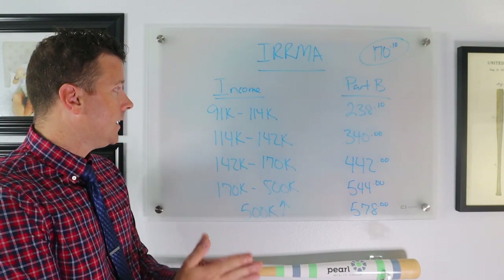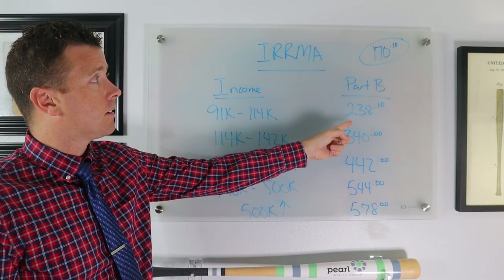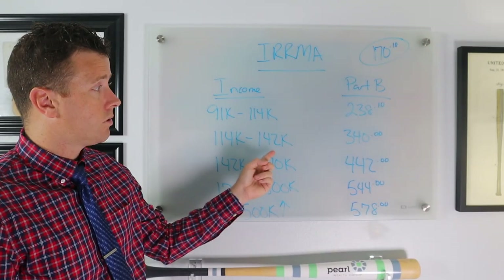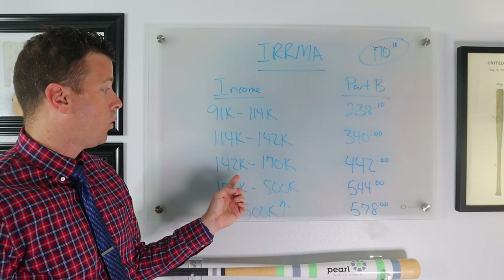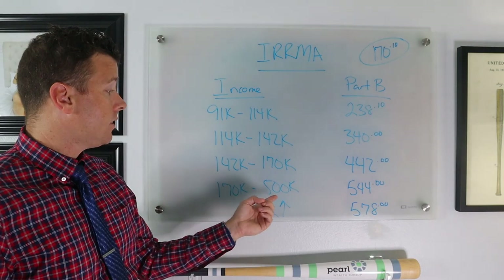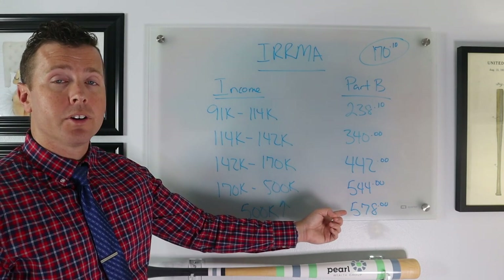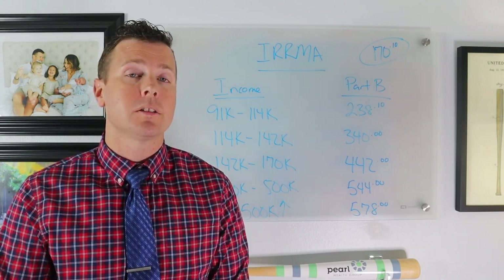If your income is between $91,000 and $114,000, your Part B premium goes to $238 per month. From $114,000 to $142,000, it goes to $340 — double the base $170. Between $142,000 and $170,000, it goes to $442. Between $170,000 and $500,000, it goes to $544. Above $500,000, your Part B premium is $578. Normally this lasts 12 months until you file your next tax return, at which point the Social Security Administration readjusts it.